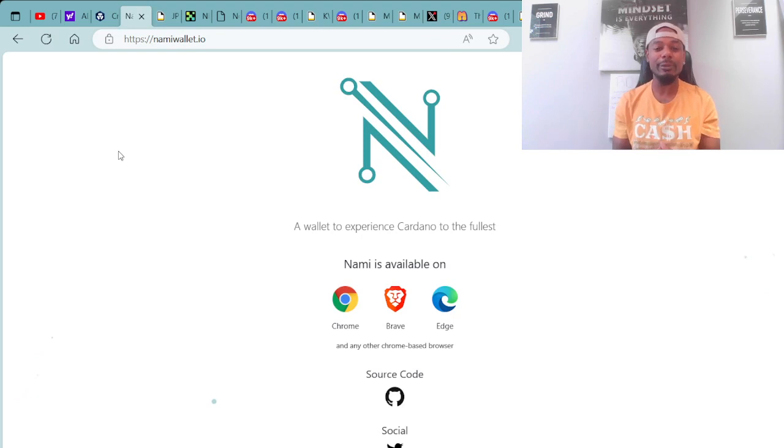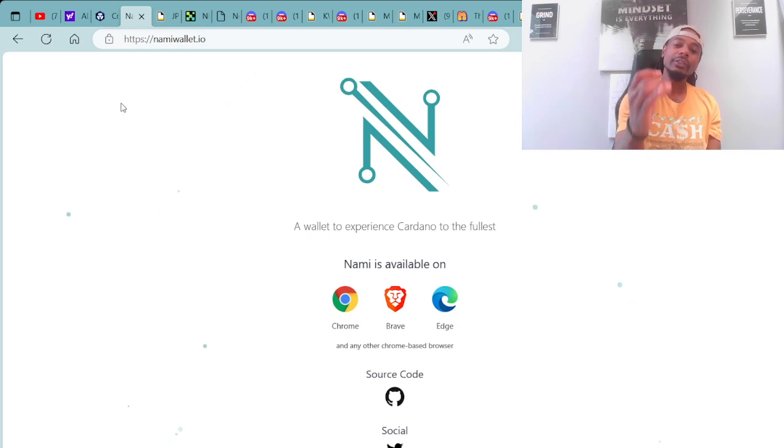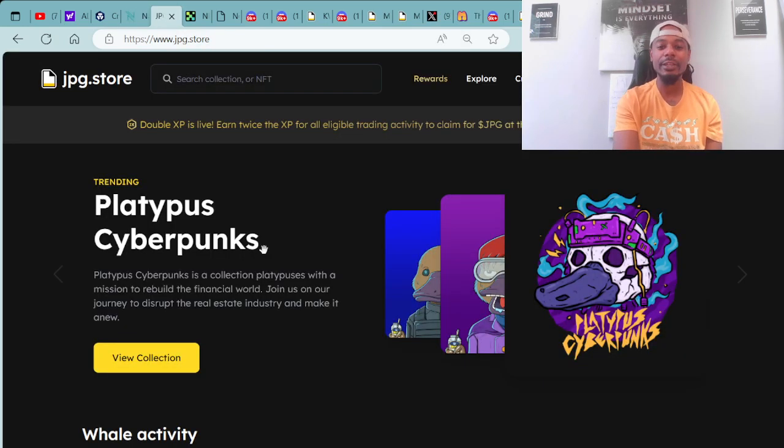Once I purchased my ADA over at Crypto.com, the world's leading cryptocurrency platform, I then immediately transferred over to a Cardano compatible wallet. For example, I have the NAMI wallet put up on the screen, which is available at NAMIWallet.io and it is available for the Chrome, Brave and Edge browsers.